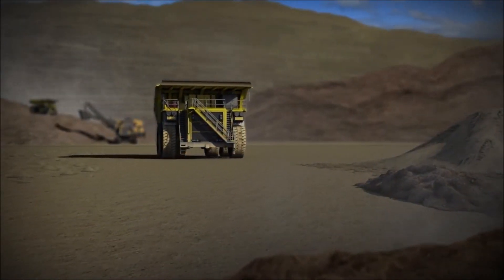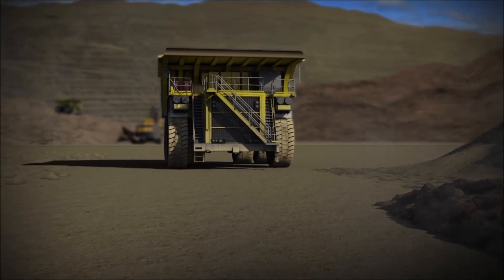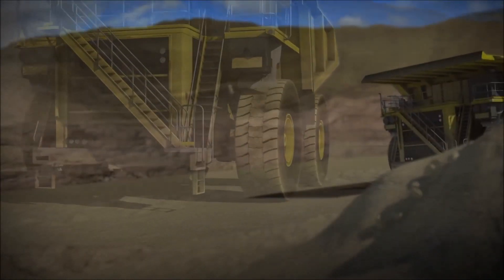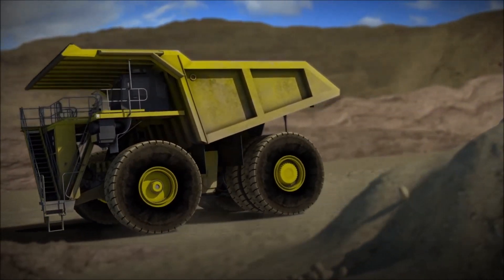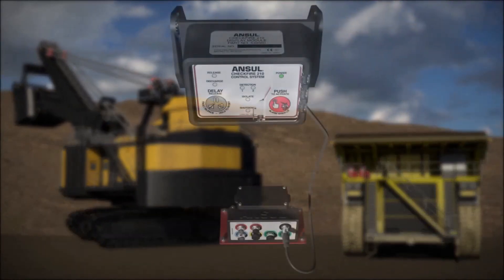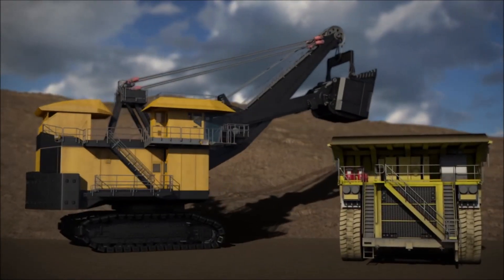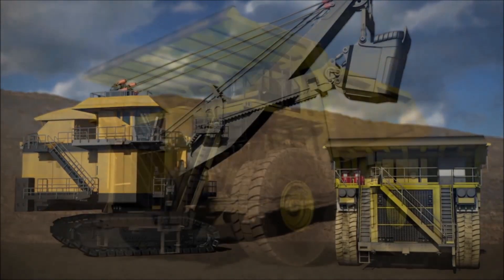Your business depends on your equipment performing effectively, and protecting that investment is critical to your bottom line. The protection of your business has to be proven, cost-effective, and versatile to address your equipment needs. ANSIL, a global premier brand of Tyco fire protection products, offers comprehensive and innovative fire protection for a wide range of mobile equipment.